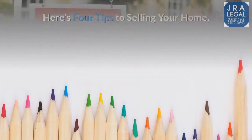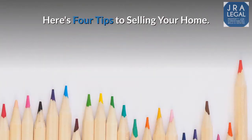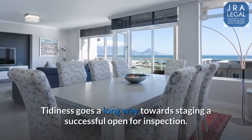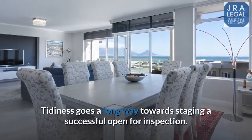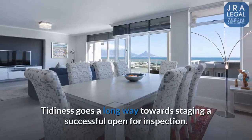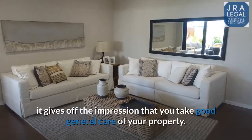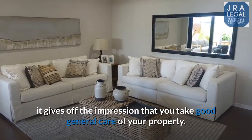Are you selling your home? Here's four tips to selling your home. Number 1: Tidy up. Tidiness goes a long way towards staging a successful open for inspection. Not only does it help to present the property in the best possible light, it gives off the impression that you take good general care of your property.